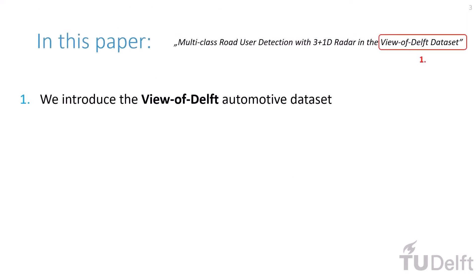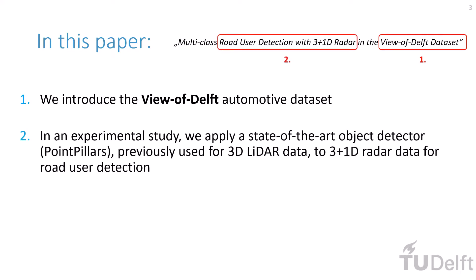In this paper, we introduce the View of Delft Automotive Dataset, which contains such 3+1D Radar data, and then using this dataset, we apply a state-of-the-art object detector, PointPillars, previously used for 3D LiDAR data, to 3+1D Radar data for road user detection.